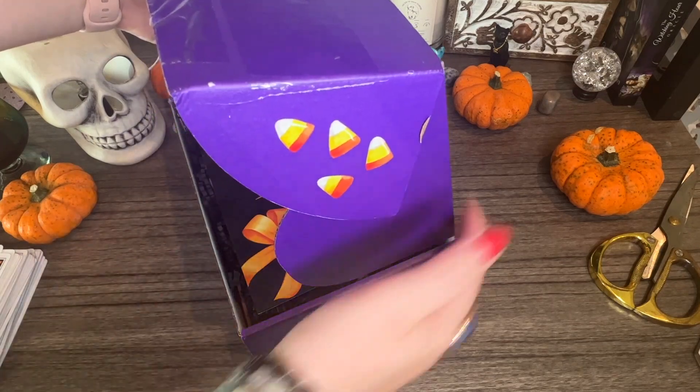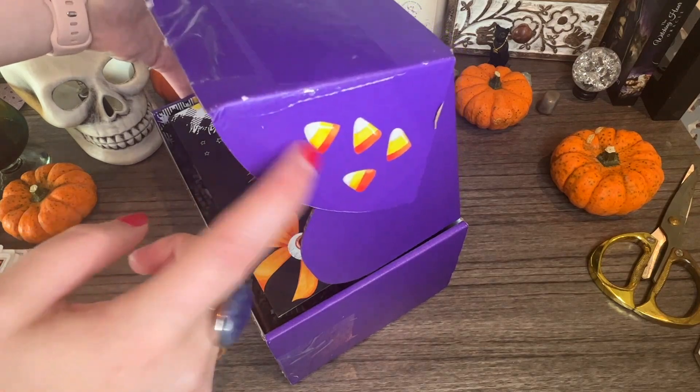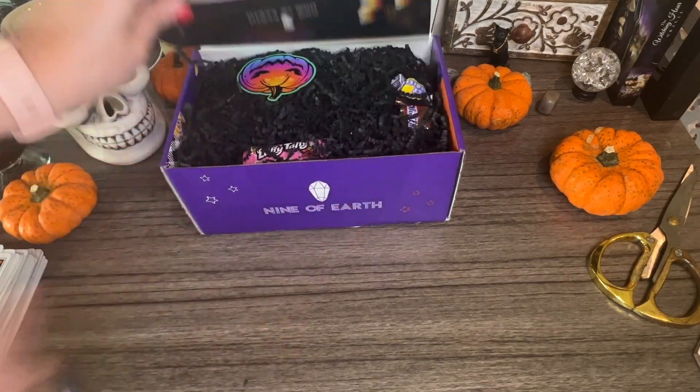I have to point this out — look how cute the box is, it's purple! I had to pick the box up so you guys didn't see my address, but on the side, look at that little candy corn. It's so cute — trick or treat! And here you can see their logo.